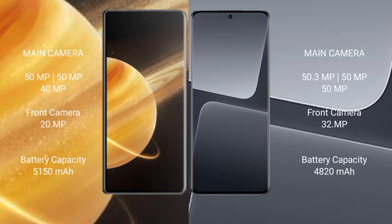Honor Magic V3 features a triple rear camera setup: 50MP main, 50MP, and 40MP lenses, with a 20MP front camera. Xiaomi 13 Pro also features a triple rear camera setup: 50.3MP main, 50MP, and 50MP lenses, with a 32MP front camera.